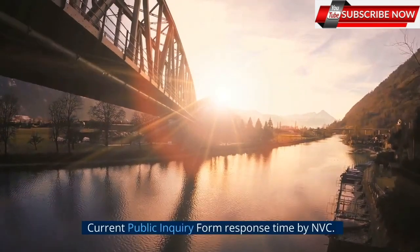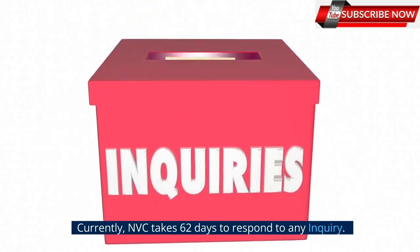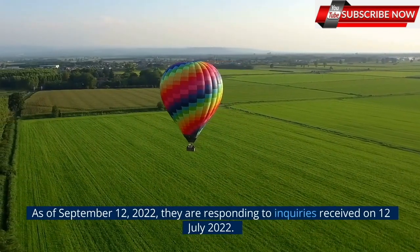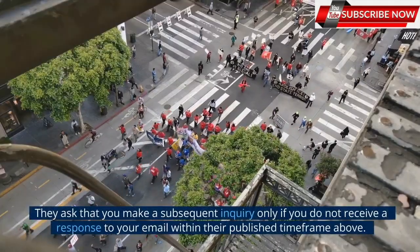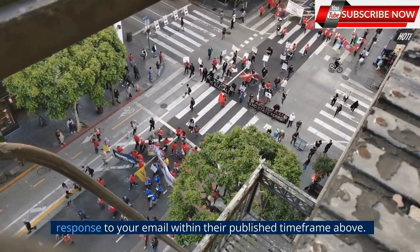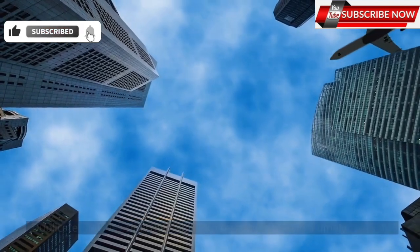Current public inquiry form response time by NVC: currently NVC takes 62 days to respond to any inquiry. As of September 12, 2022, they are responding to inquiries received on July 12, 2022. They ask that you make a subsequent inquiry only if you do not receive a response to your email within their published time frame. Duplicate inquiries slow their ability to respond to you in a timely manner.